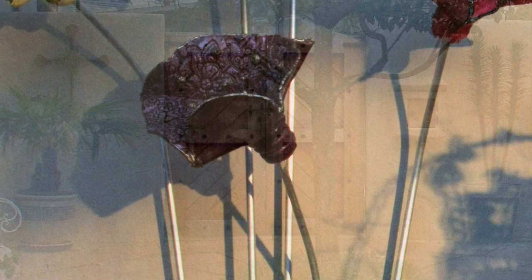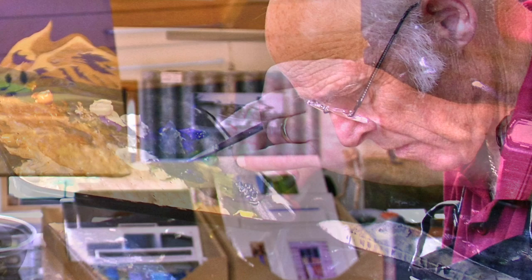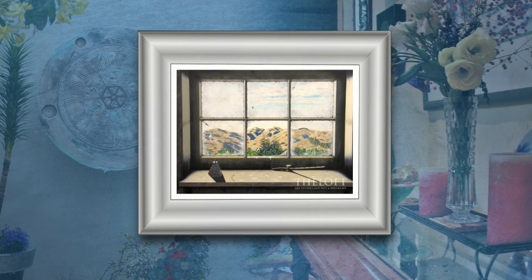The Loft is an art lover's paradise, with original New Zealand artworks — many of which are by John himself — adorning the walls. His art studio is a delight to view. It contains his original pieces, together with fine art prints and cards of his work, all of which are available for purchase, and which reflect New Zealand lifestyle and landscapes. Other objets d'art can be found in nearly every nook and cranny.